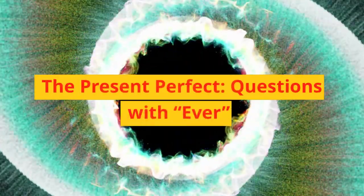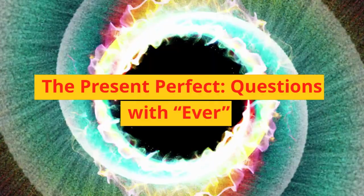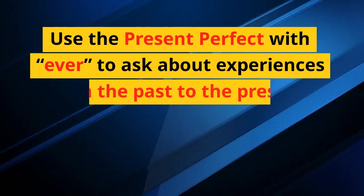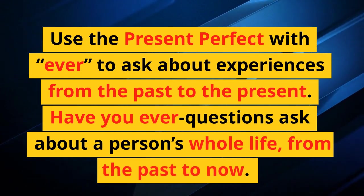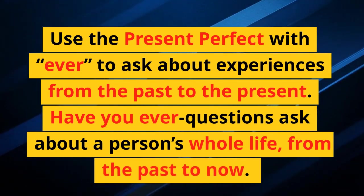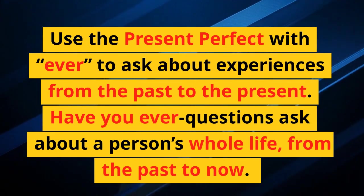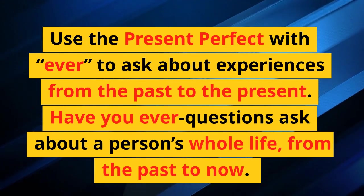The present perfect. Questions with 'ever.' Use the present perfect with 'ever' to ask about experiences from the past to the present. 'Have you ever' questions ask about a person's whole life, from the past to now.